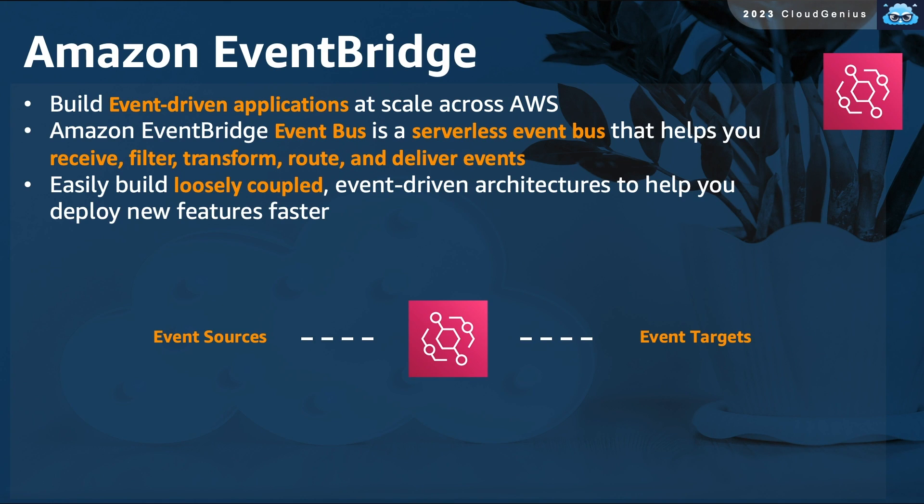Amazon EventBridge allows you to build event-driven applications at any scale on AWS. It is a serverless, managed event bus that allows you to receive, transform, filter, and deliver events and messages between the components of your loosely coupled application architecture.